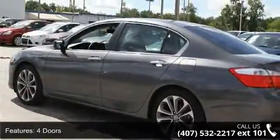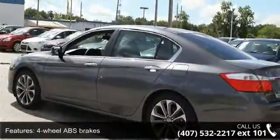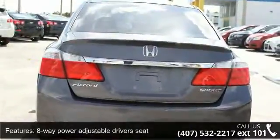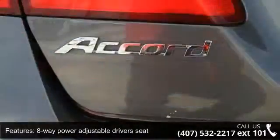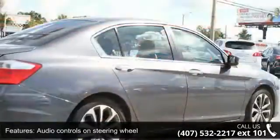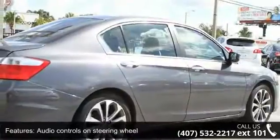Additional features include an 8-way power adjustable driver's seat, air conditioning with dual zone climate control, audio controls on the steering wheel, Bluetooth, clock in radio display, cruise control, and CVT transmission. Don't let this vehicle get away — call or click to schedule a test drive today.